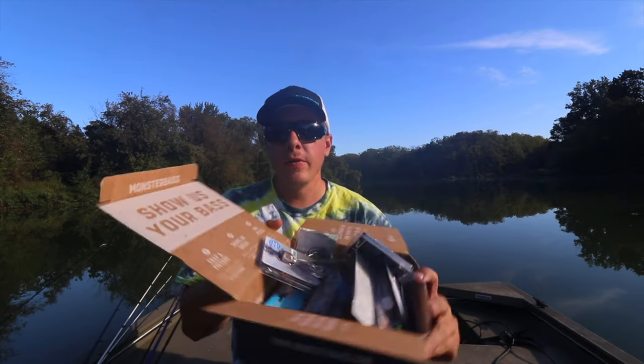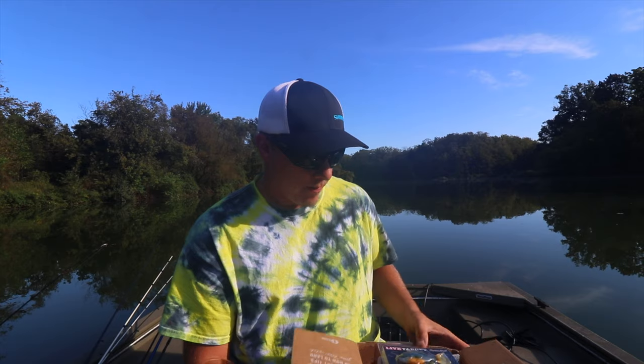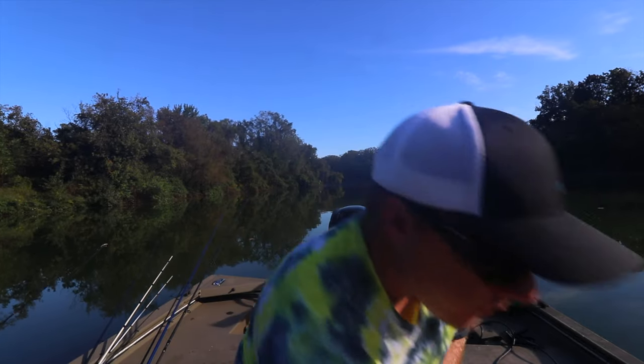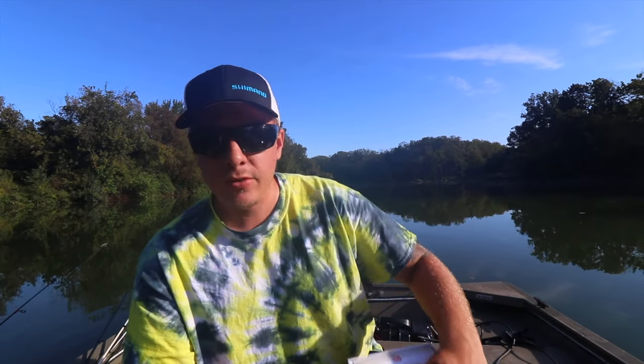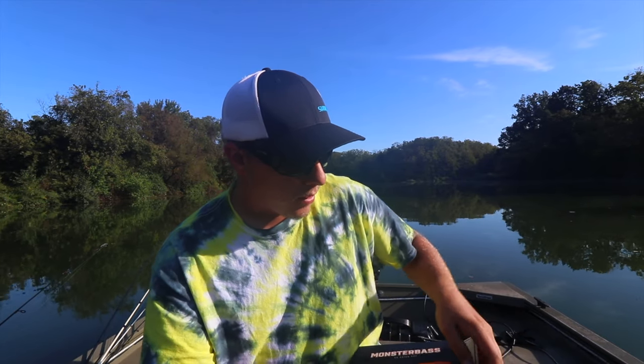All together, all these baits in here retail for $53. You pay $35 for this box, and that's not a bad deal — it really isn't. So if you guys are interested in signing up for Monster Bass, be sure to use the link in the description down below. It helps me out and helps me grow my channel for buying video equipment and whatnot.